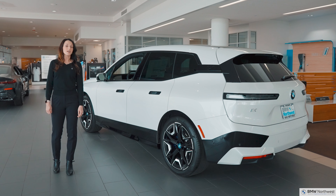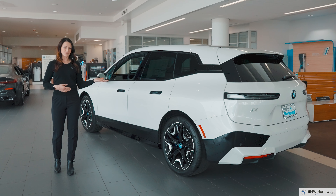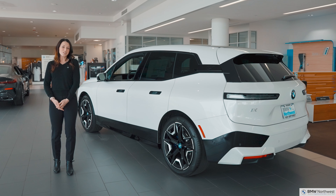Thanks again for joining me here at BMW Northwest to learn just a few of the many great things about the all-new BMW iX. My name is Annie — if you have any questions, feel free to reach out or stop by today.